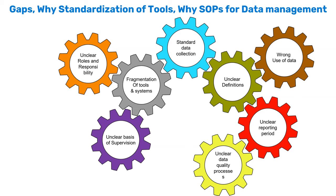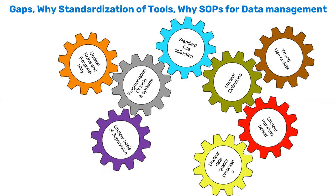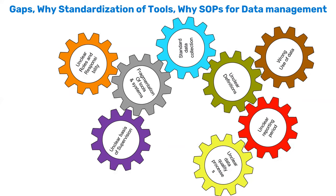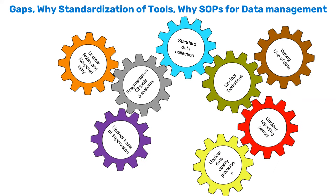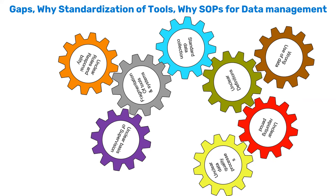We also had many fragmented vertical systems and no standard data collection processes — each facility reported however they wanted. There were also unclear indicator definitions. There was an urgent need to harmonize and standardize everything with a standard operating procedure to ensure data is collected and indicators are defined the same way across all facilities.